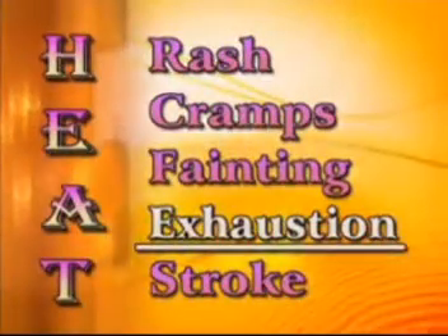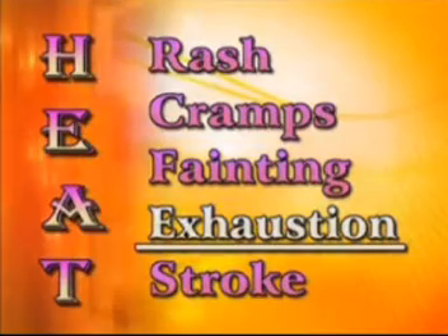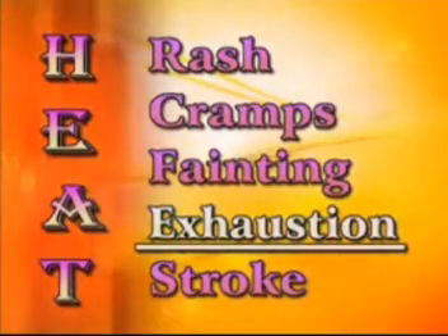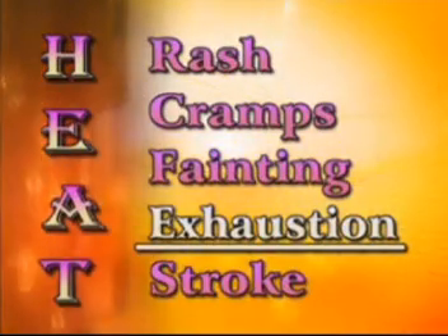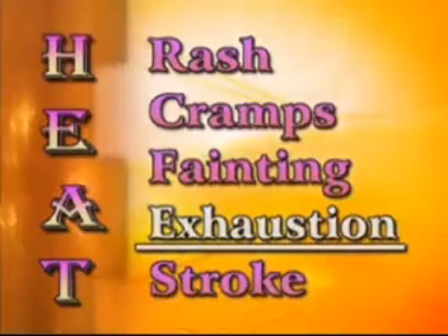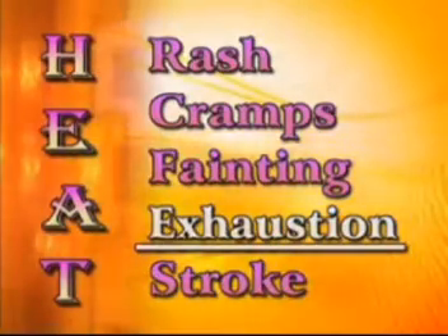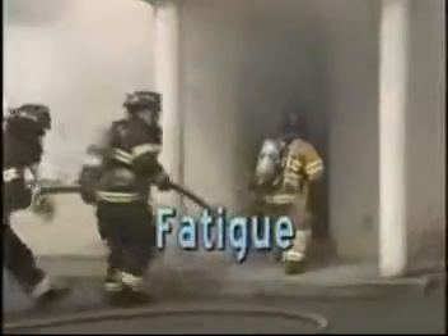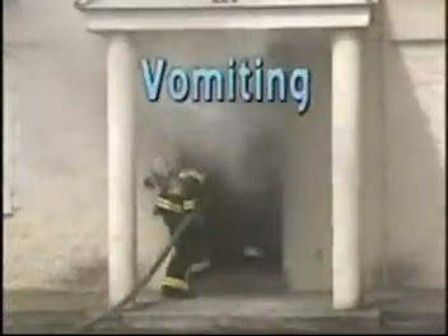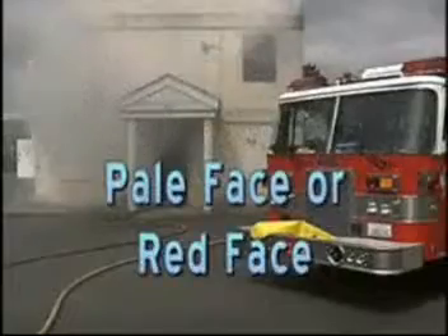Heat exhaustion is a serious illness and help must be immediate. Untreated heat exhaustion may progress to heat stroke, which may be fatal. The symptoms for either may develop quickly or over several consecutive days of working in hot temperatures. Be aware of these symptoms: weakness, fatigue, headache, blurred vision, dizziness, nausea, vomiting, high pulse rate, extreme sweating, pale face or a red face, unsteady gait, and clammy and moist skin with normal or just slightly elevated temperature.